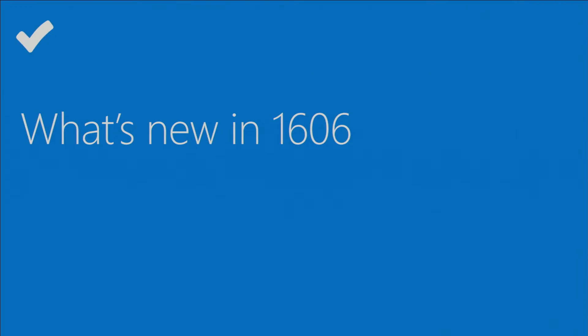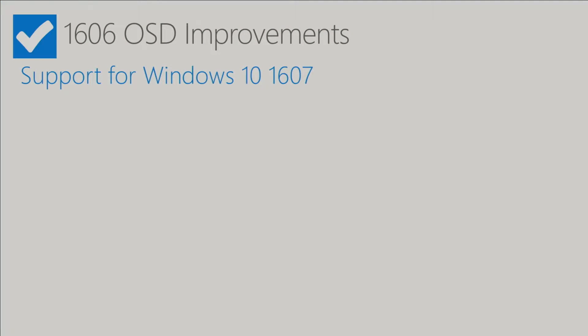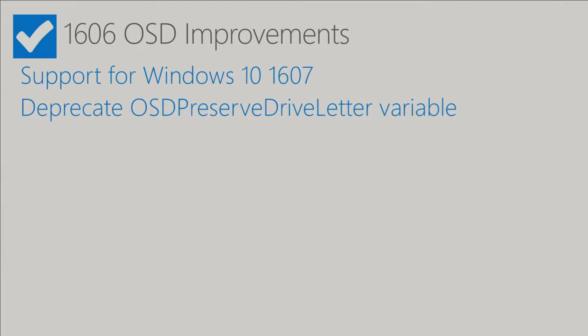So what's new in 1606? The big one — and we talked about this already — is support for Windows 10 1607 and all the associated ADKs that go along with it.